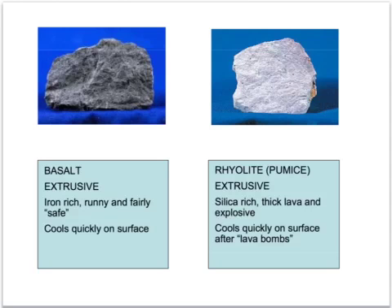Here we have two very different kinds of volcanic rock. On the left we have basalt - a black fine-grained rock which has come from magma that has come out of the ground as lava and steadily poured out of the volcano, cooling quickly on the ground either on land or under the sea. This is iron-rich runny lava and this kind of volcano is fairly safe and predictable in the way that the lava will flow.